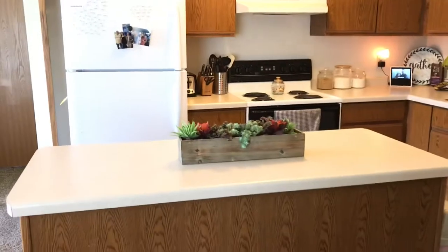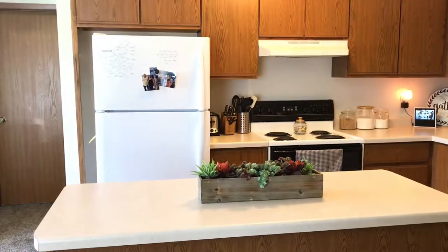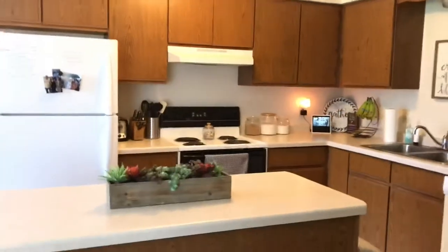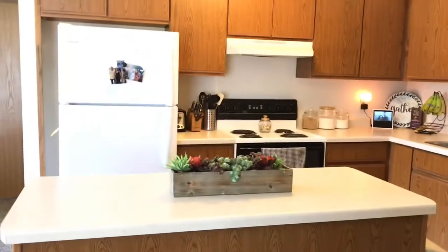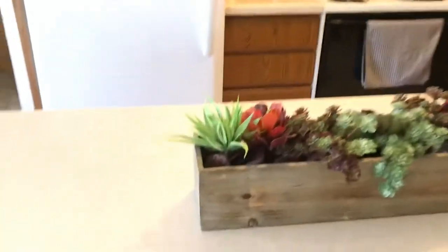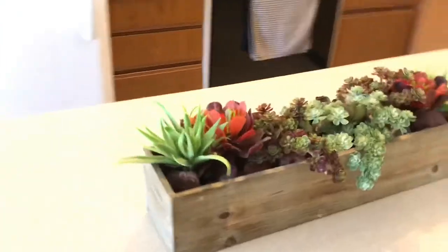We have this really nice island, which I'm really glad we have because we didn't have it in our last apartment. Our last apartment was a lot more aesthetically pleasing but not as much room and cupboard space — the kitchen was so small. So I'm happy with this kitchen. This little planter with all these fake succulents is from Altered State — got this for free.